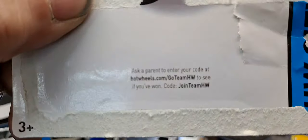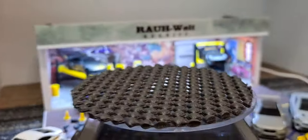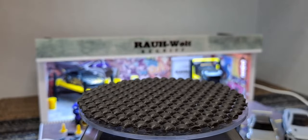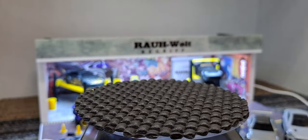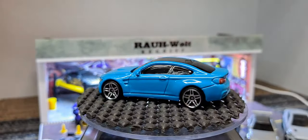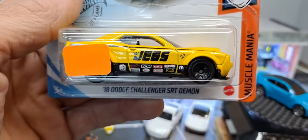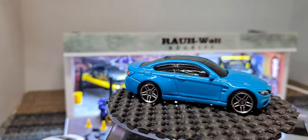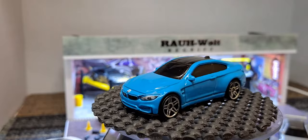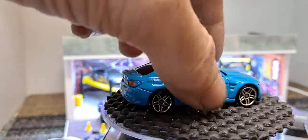This came with some code - 'Ask a parent to enter your code at Hot Wheels.' Where's the code at? Oh, you gotta scan the code on the back - it's a scan thing. Nice looking Beamer though. And then I got this - I would love to have a super treasure hunt of this but I'm happy just to have the regular variation, never found this in the stores, so extremely happy to have this.